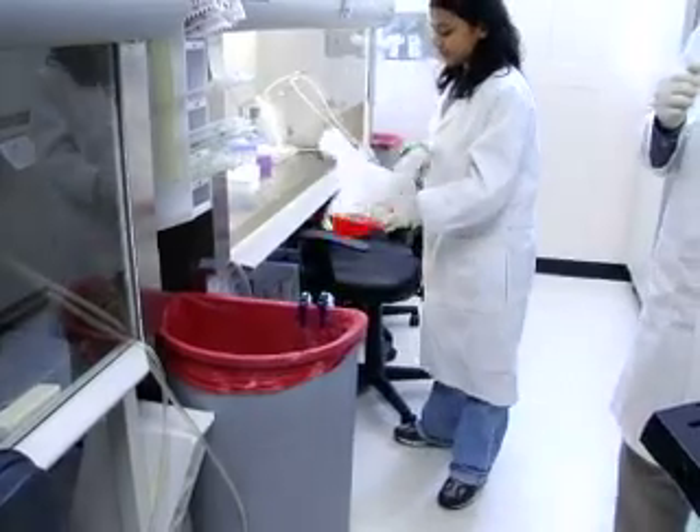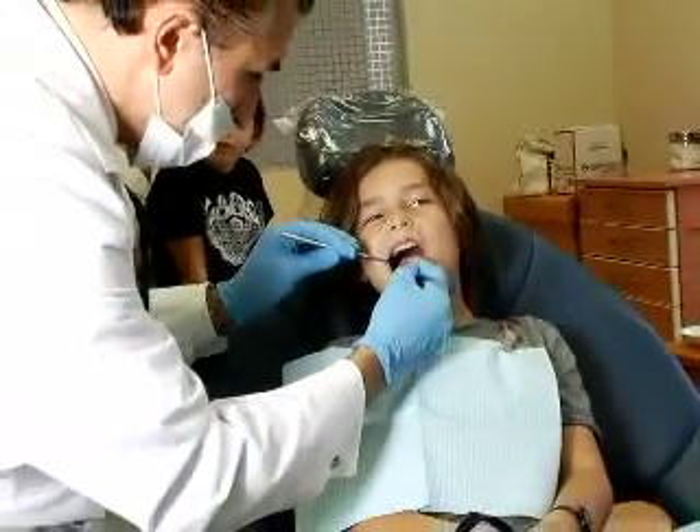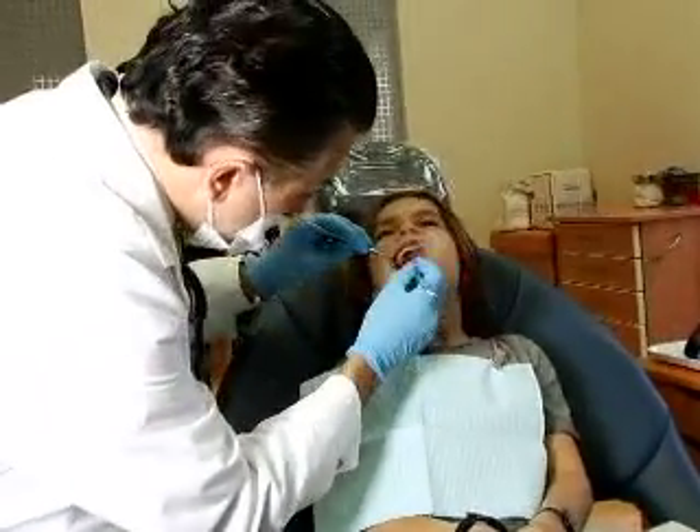StemSave is a collaboration of leading stem cell researchers and the dental community to provide this affordable, safe, reliable service to individuals to be able to bank their stem cells for future regenerative purposes. I had a grandfather that passed from Parkinson's disease. I have a mother-in-law who suffers from Crohn's disease, so it affects me greatly.